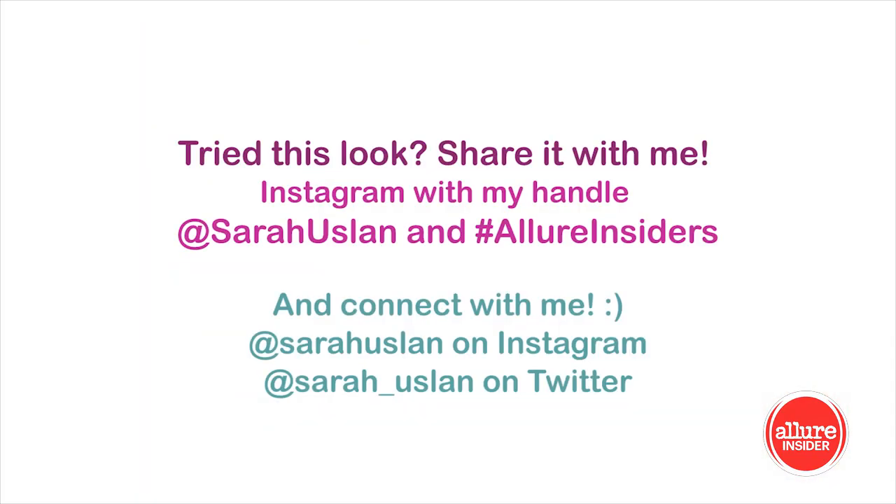Here's my final fall look. Share your fall looks with me and tag me at Sarah Uslin on Instagram and hashtag Allure Insider.